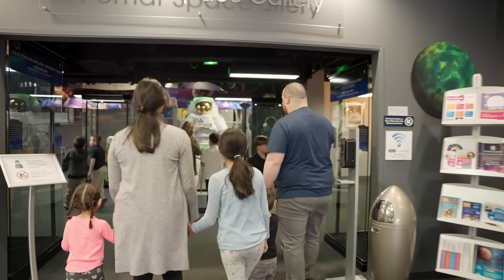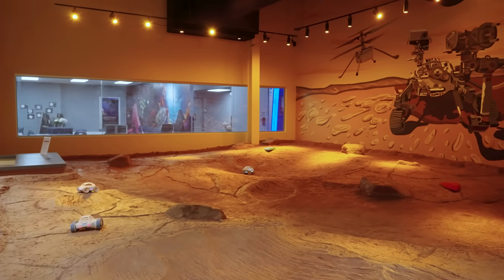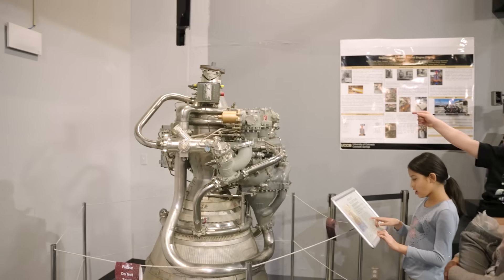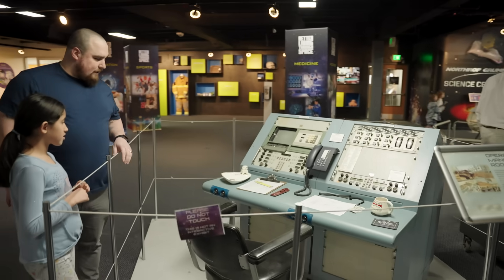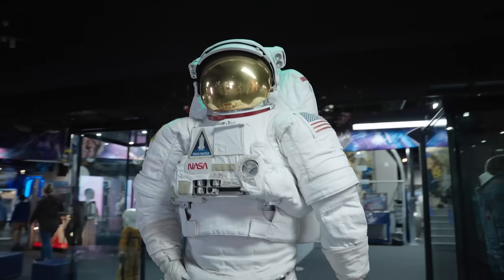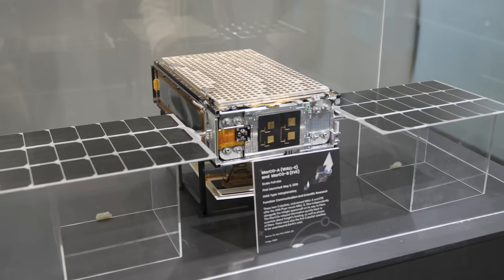Here, science and creativity combine to spark your curiosity about the universe. Step into the history of space exploration and see authentic artifacts that have traveled beyond our planet. Discover the tools and technology that made space travel possible, including astronaut suits and spacecraft components used on actual missions.